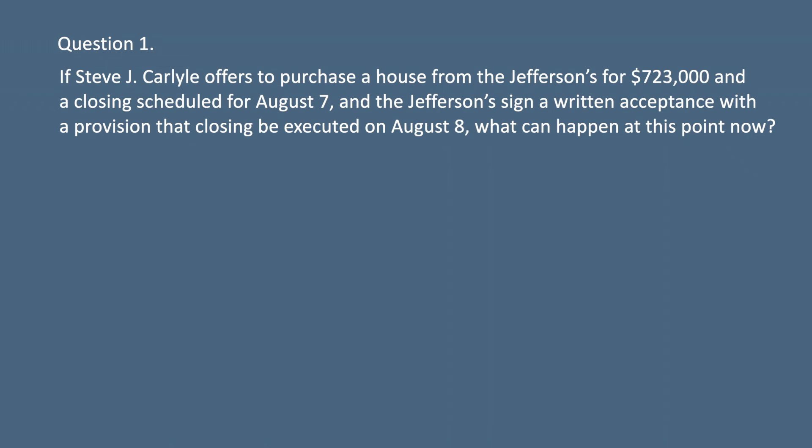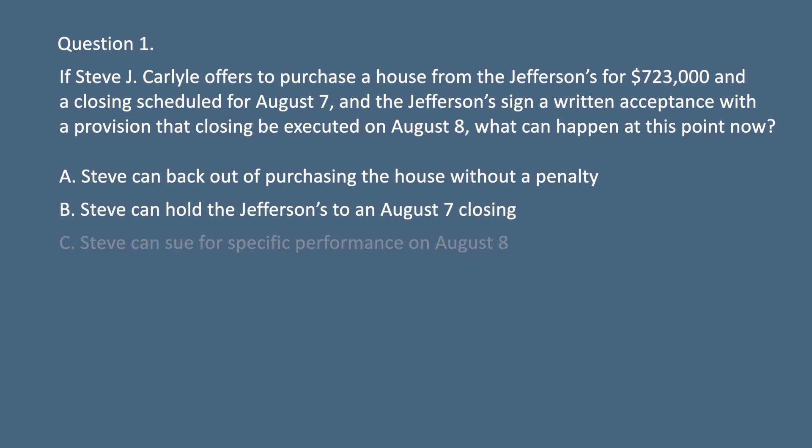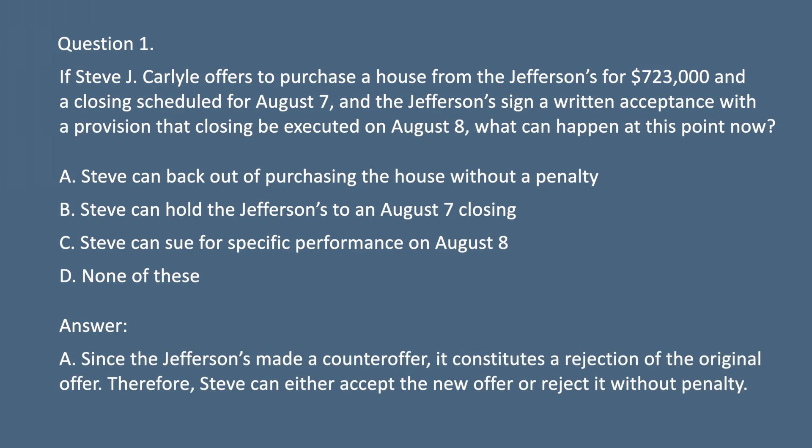Question 1. If Steve J. Carlyle offers to purchase a house from the Jeffersons for $723,000 with a closing scheduled for August 7th, and the Jeffersons sign a written acceptance with a provision that closing be executed on August 8th, what can happen at this point? A. Steve can back out of purchasing the house without a penalty. B. Steve can hold the Jeffersons to an August 7th closing. C. Steve can sue for specific performance on August 8th. D. None of these. Answer: A. Since the Jeffersons made a counteroffer, it constitutes a rejection of the original offer. Therefore, Steve can either accept the new offer or reject it without penalty.